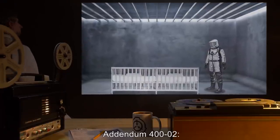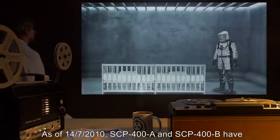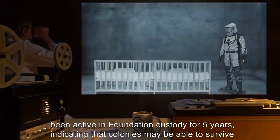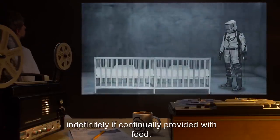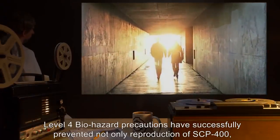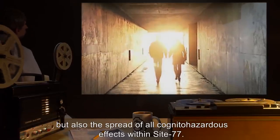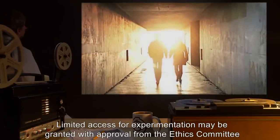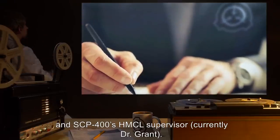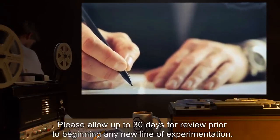Addendum 402. As of 14-7-2010, SCP-400-A and SCP-400-B have been active in Foundation custody for five years, indicating that colonies may be able to survive indefinitely if continually provided with food. Level 4 biohazard precautions have successfully prevented not only reproduction of SCP-400, but also the spread of all cognitohazardous effects within Site-77. Limited access for experimentation may be granted with approval from the Ethics Committee and SCP-400's HMCL supervisor, currently Dr. Grant. Please allow up to 30 days for review prior to beginning any new line of experimentation.